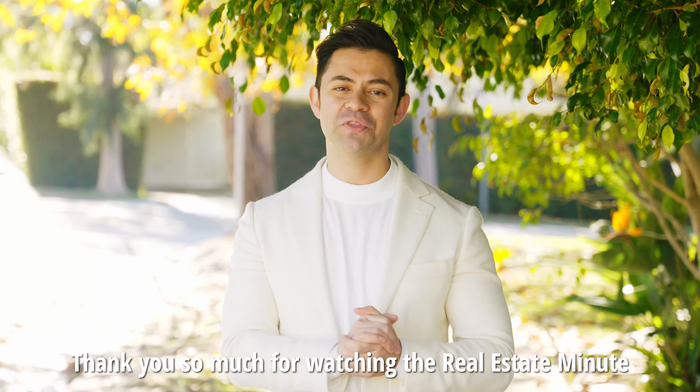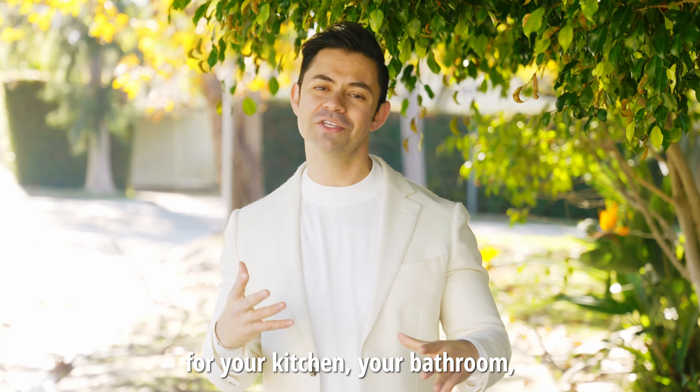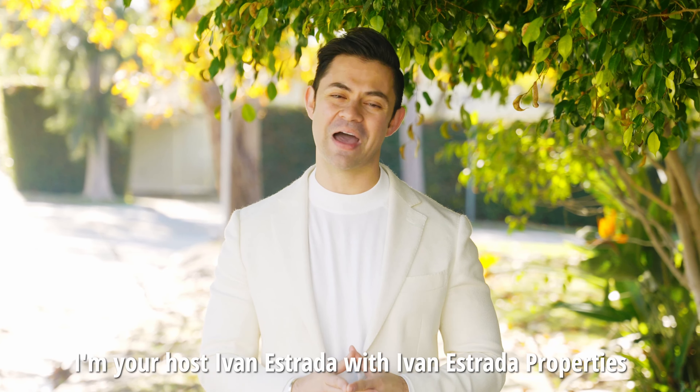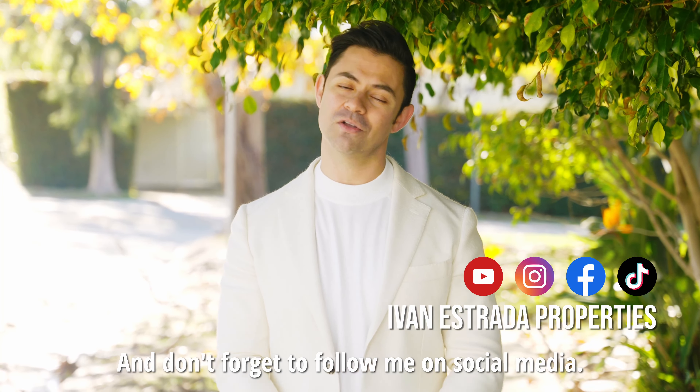Thank you so much for watching the Real Estate Minute for the month of March on design trends for your kitchen, your bathroom, and your organic master bedroom. I'm your host Ivan Estrada with Ivan Estrada Properties at Douglas Elliman. I will see you next month and don't forget to follow me on social media.